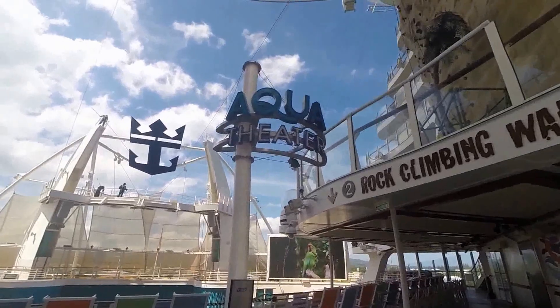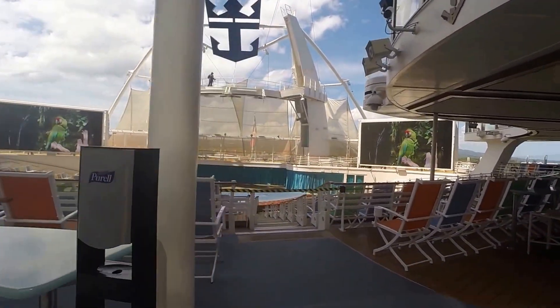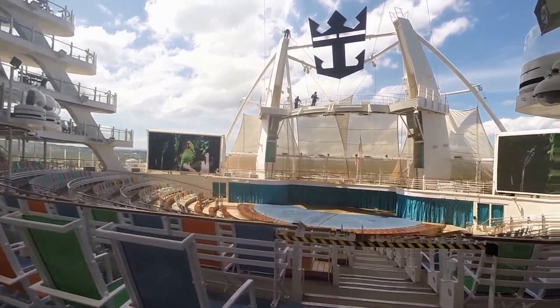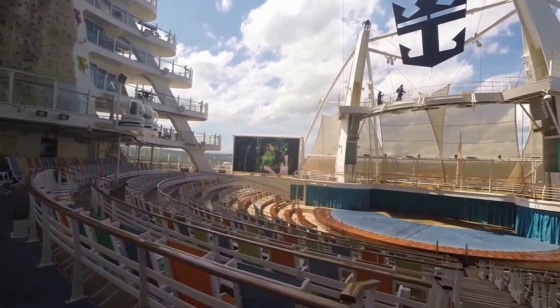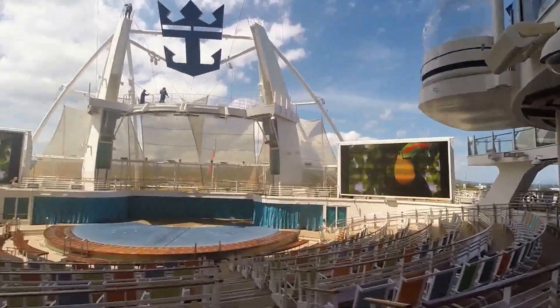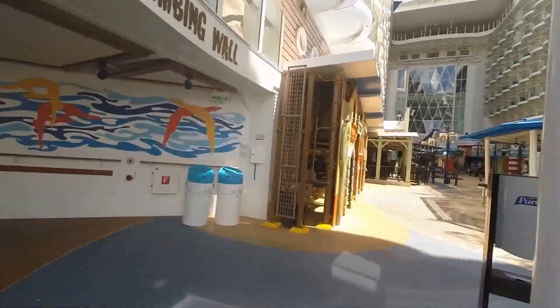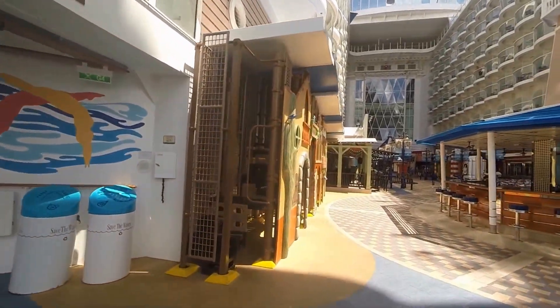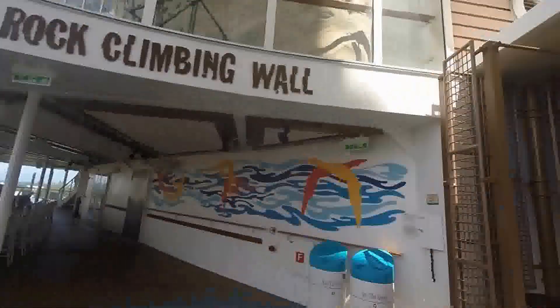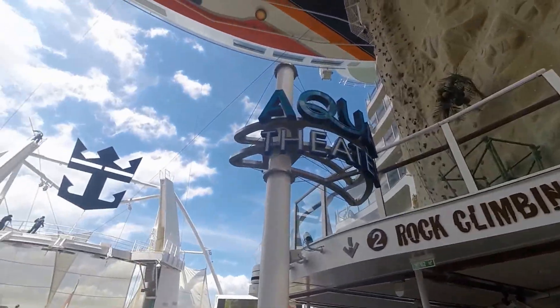And this is the Aqua Theater. They have a lot of shows at night — this is the place to be. It kind of reminds me of Cirque du Soleil, if you like that — if you've ever been to Las Vegas or Orlando, Florida to see them perform. And of course, there's the rock climbing wall, which is right next to the Aqua Theater.